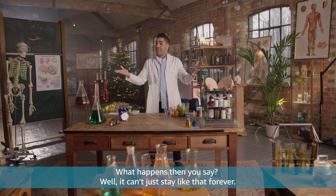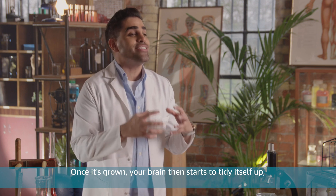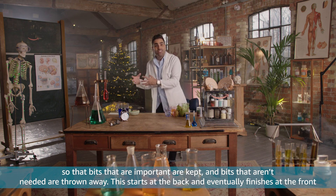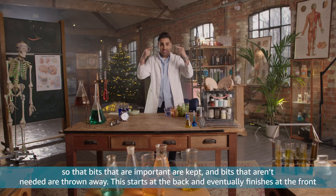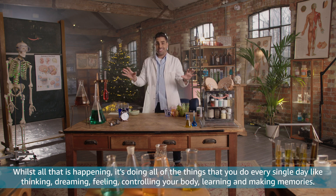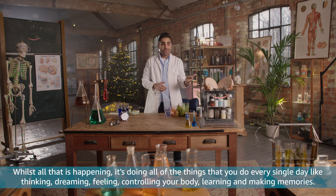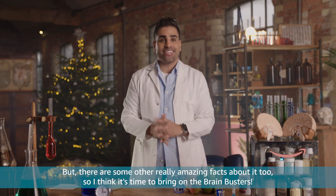What happens then? Well, it can't just stay like that forever. Once it's grown, your brain then starts to tidy itself up, so that bits that are important are kept and bits that aren't needed are thrown away. This starts at the back and eventually finishes at the front when you're in your 20s. And then when we get old, our brains get old too and they shrink a little bit. Whilst all that is happening, it's doing all of the things that you do every single day, like thinking, dreaming, feeling, controlling your body, learning and making memories. Told you it was pretty cool.